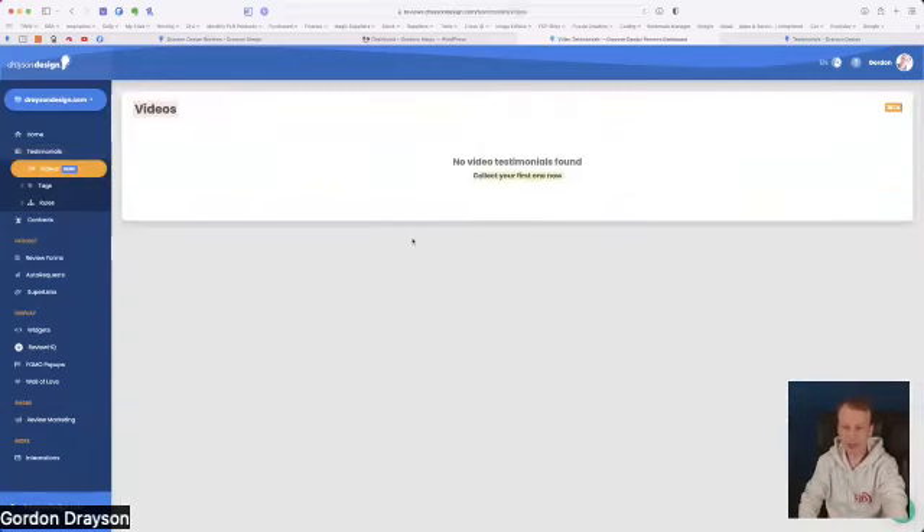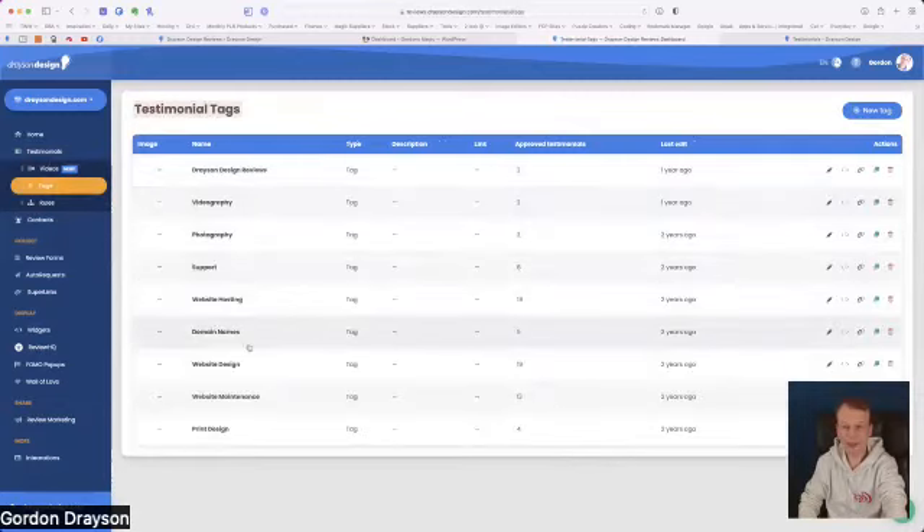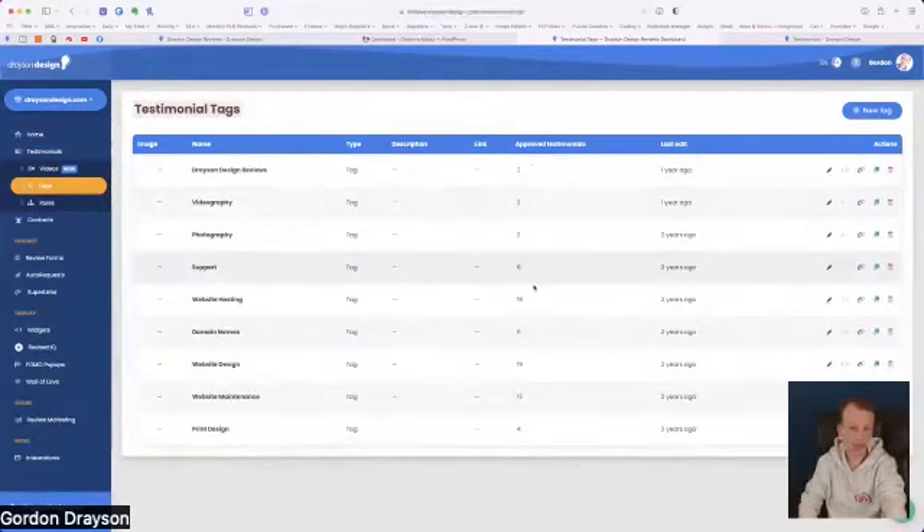You can now add video testimonials as well. I don't have any on this account yet because it's a very new service — still in beta — so I haven't collected any video testimonials yet. This next section allows you to set up your tags. You can add as many as you like and edit them once added. It actually shows you how many testimonials have each tag attached — for example, 19 people have the 'website hosting' tag on their testimonial.